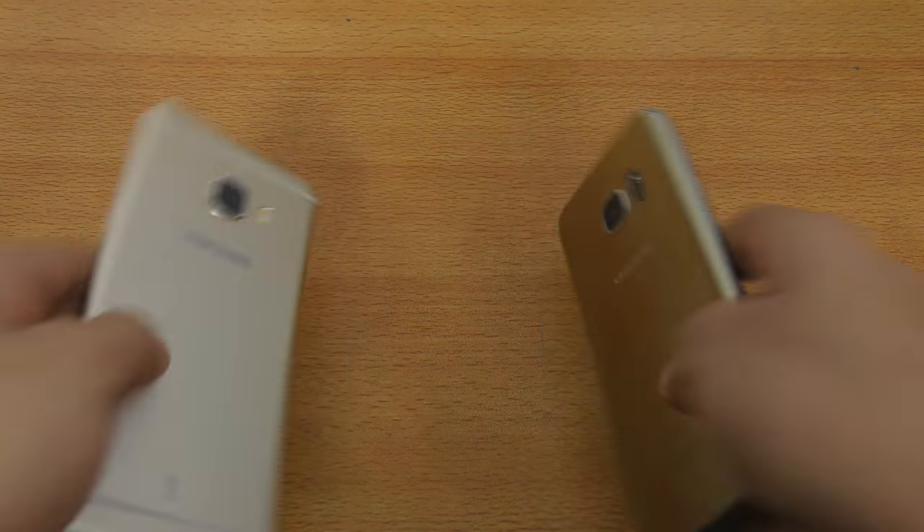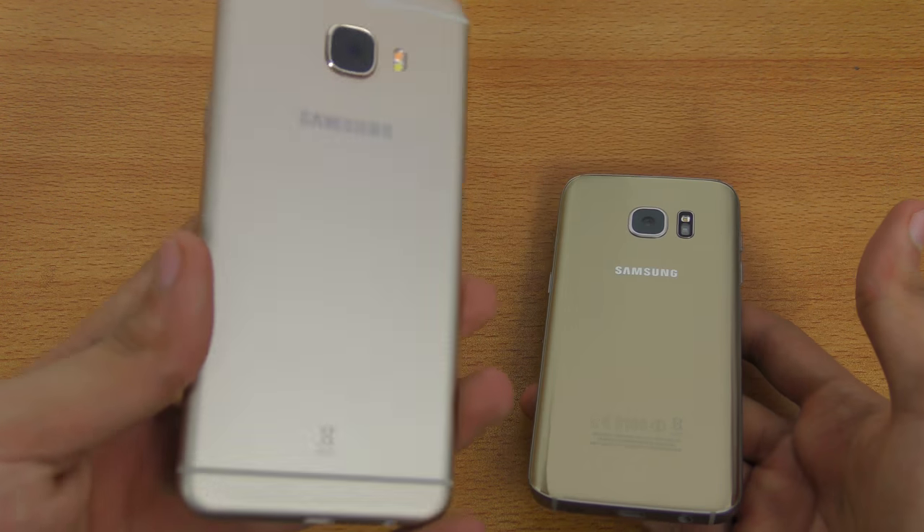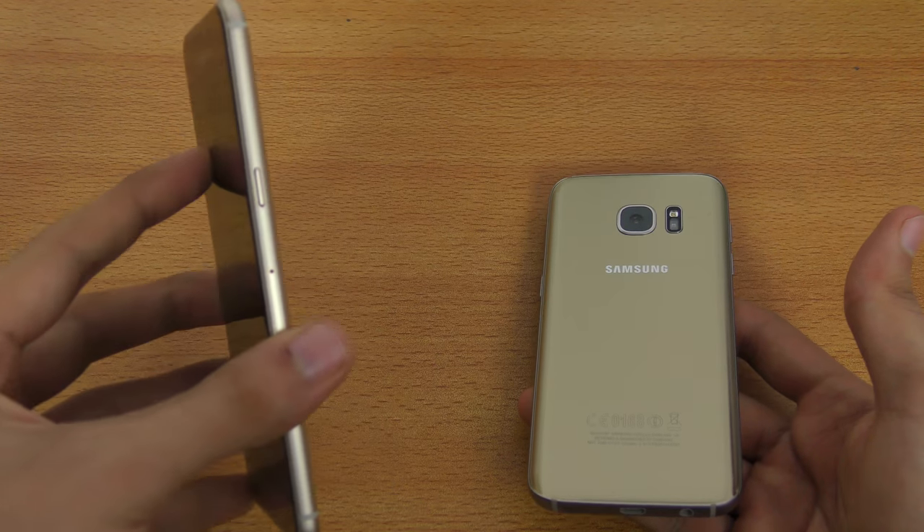Hey guys, it's time to do a speed test comparison between the Galaxy S7 versus the newly released Galaxy C5.